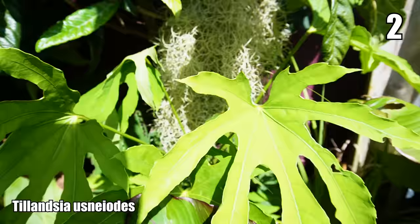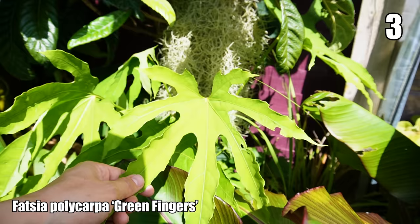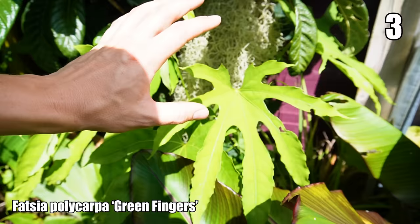Next to that is another evergreen shrub — one of my favourite Fatsias — Fatsia polycarpa, a cultivar called 'Green Fingers' on account of these really deeply lobed leaves. As an evergreen plant, this will give you that exotic look all through the year.